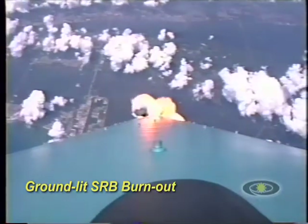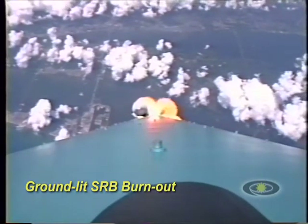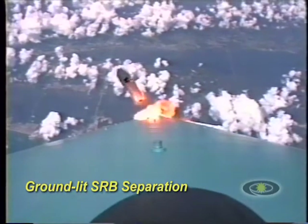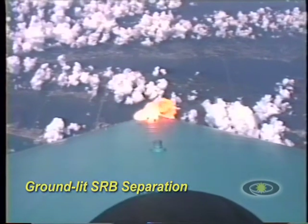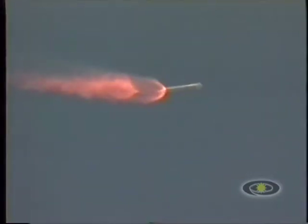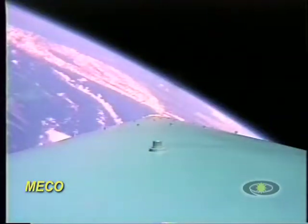All three solid motors are starting to taper off. And all three solids have burned out. And there's separation. We have solid booster jettisoned. All three have jettisoned. First stage system still looking good, right at the levels they should be.